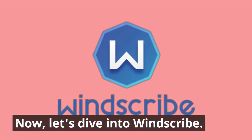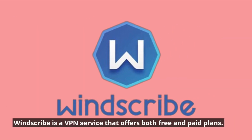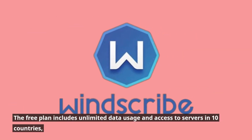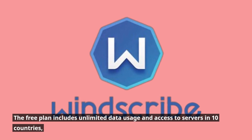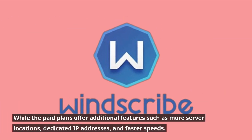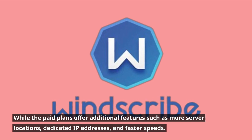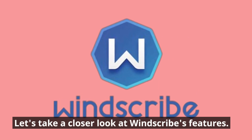Now let's dive into Windscribe. Windscribe is a VPN service that offers both free and paid plans. The free plan includes unlimited data usage and access to servers in 10 countries, while the paid plans offer additional features such as more server locations, dedicated IP addresses, and faster speeds.